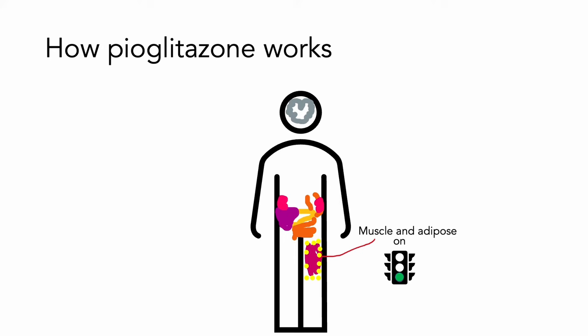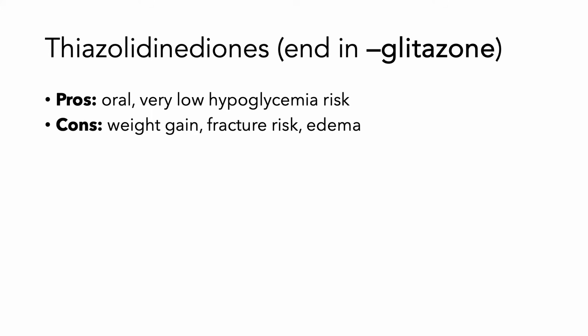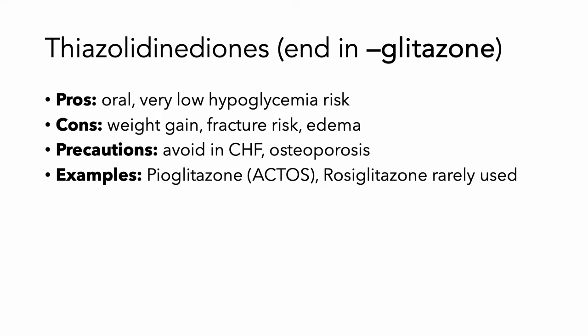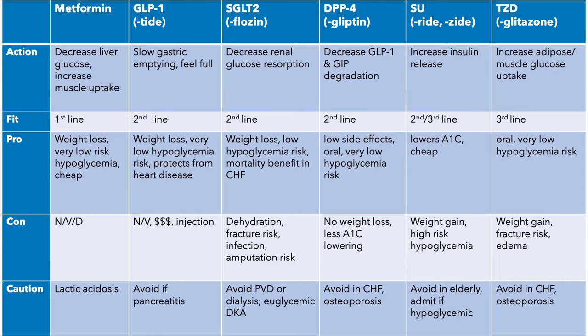Next is pioglitazone. It is going to sensitize the muscle and adipose tissue to take up more glucose. The thiazolidinediones always end in 'glitazone.' They're given orally, very low risk for hypoglycemia. They are going to cause weight gain, increased fracture risk, and may cause edema. So you want to avoid them in patients who have heart failure or risk for fractures or osteoporosis. The only one that's very useful clinically is pioglitazone or Actos, because rosiglitazone is very rarely used.